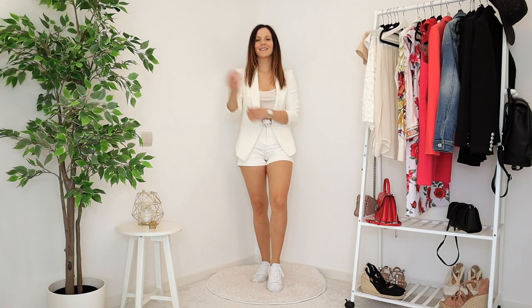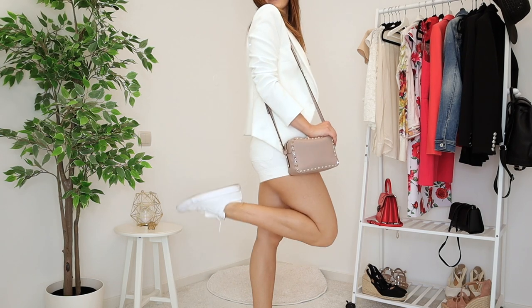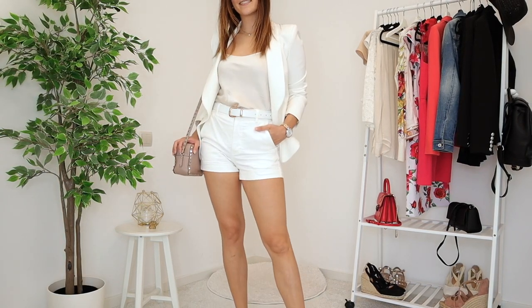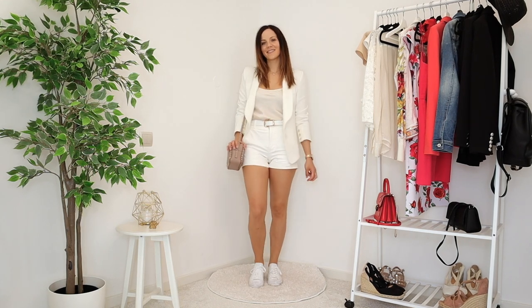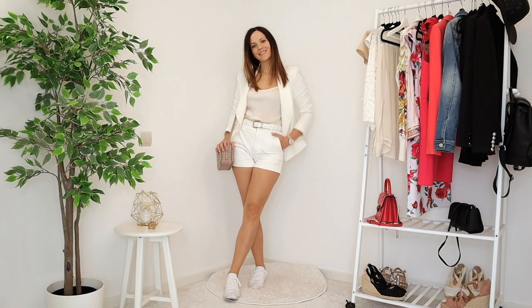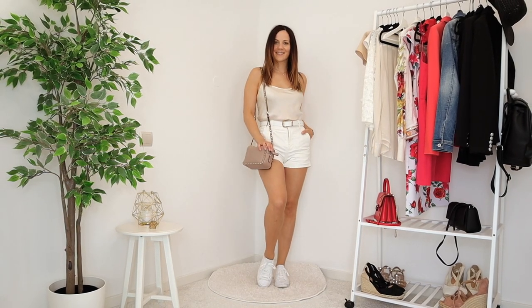The first example is completely white — white cami, white blazer, white sneakers, and the lightest handbag I have, which is a nude bag. I also added gold metal details so it looks really stylish. I can just take the blazer off when it's really hot outside and it still works — I still look put together and comfortable.